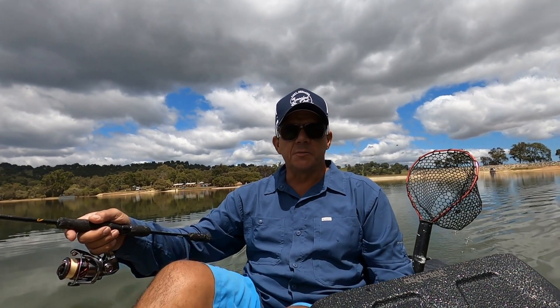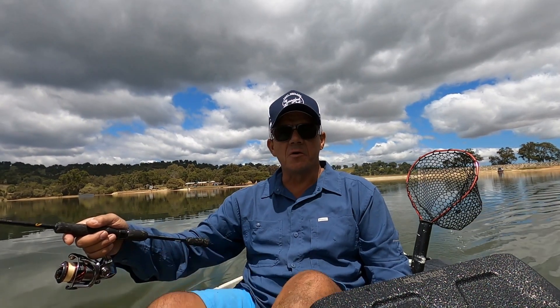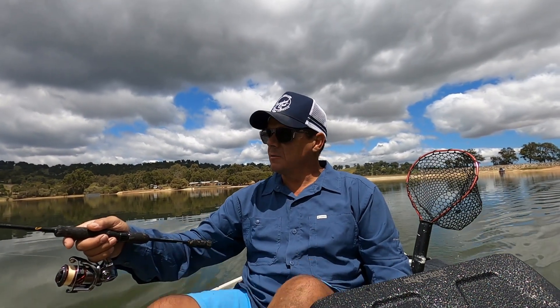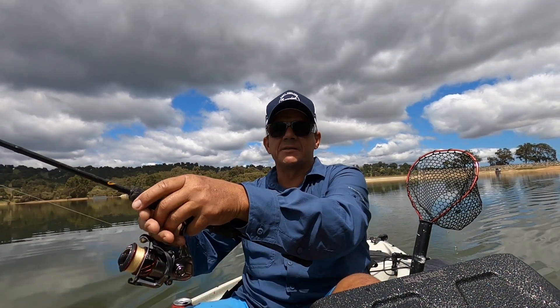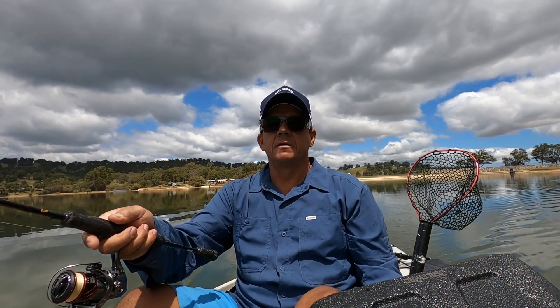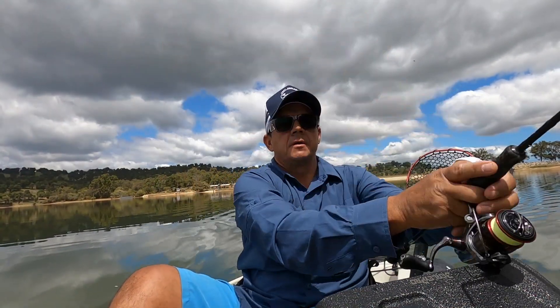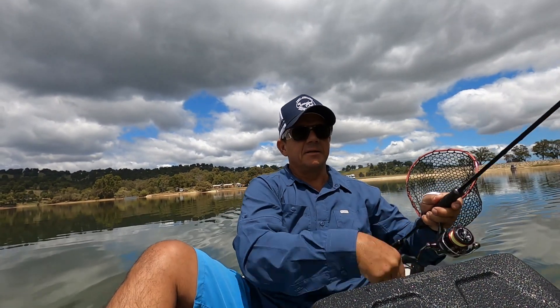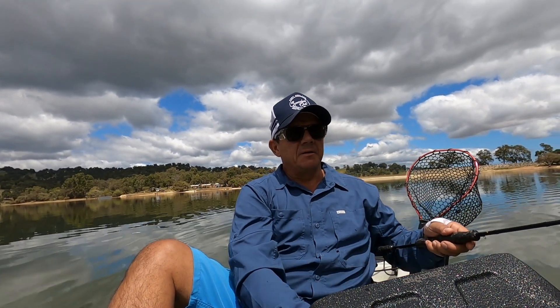G'day folks, we're on Dreisput Weir today and it's an absolute picturesque perfect day. What makes it even better is that the water's glassed off and there's actually a bit of movement on the surface, so I'm gonna try some fly-side casting and see if we have any luck.